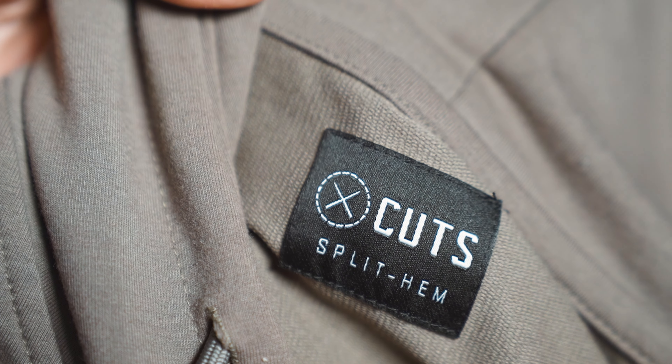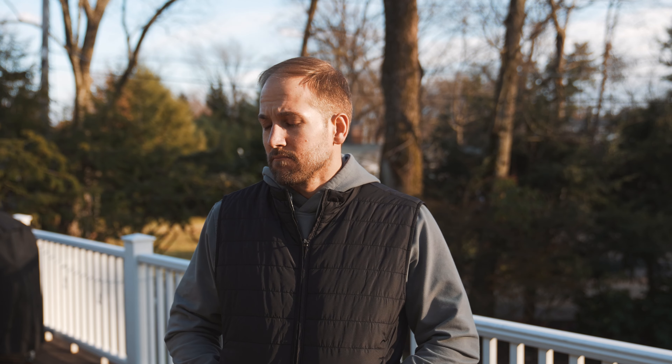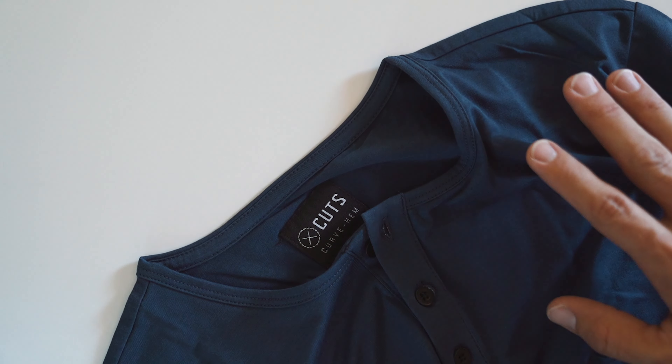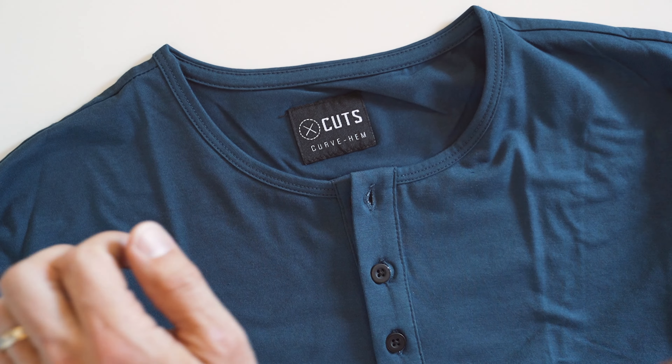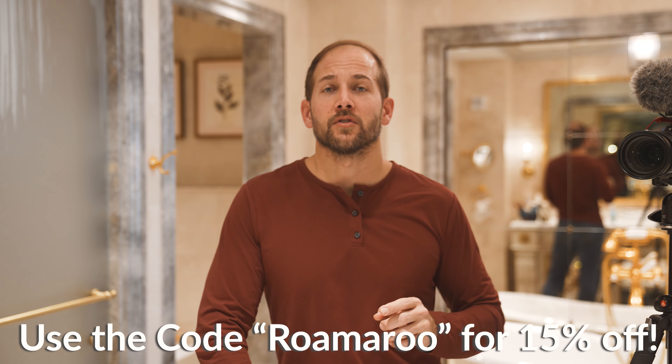If you've been following this channel, you know what I'm talking about. Cuts has become my go-to option when it comes to fashion. Cuts started out simply as just t-shirts, but now they've expanded into hoodies, vests, jackets, pants — anything you could need. One of my favorites I'm wearing right now is their long sleeve Henley. I have it in almost any color. I also recommend some of their new sweater options and their vests. Click the link below, use the code RUMRU, and you can get 15% off your purchase of cuts.